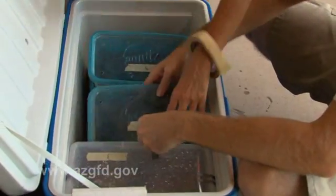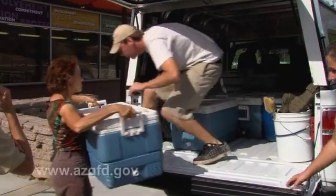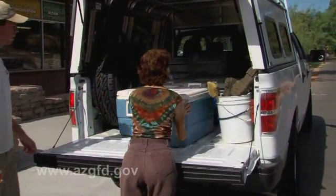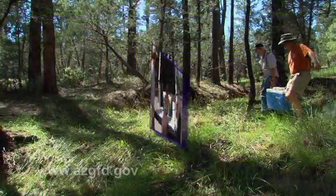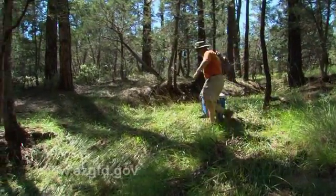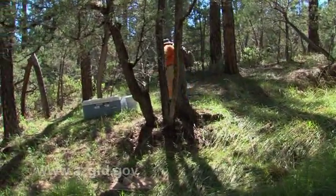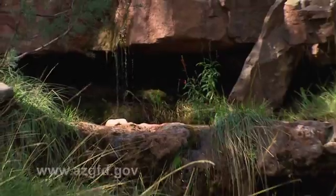After the frogs are treated and rinsed, they're packed in moist containers, loaded into coolers, and driven to their release sites along the Mogollon Rim. We're at a beautiful little watered canyon up near Payson, within the historical range of the Chiricahua leopard frog, and not far downstream there was a historical record from here.